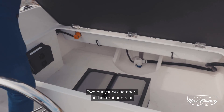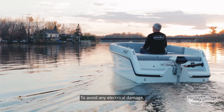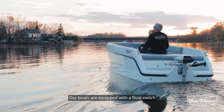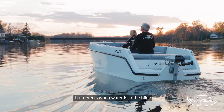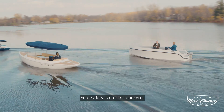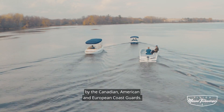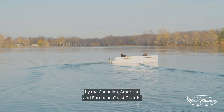Two buoyancy chambers at the front and rear make the Vault 180 unsinkable. To avoid any electrical damage, our boats are equipped with a float switch that detects when water is in the bilge and automatically turns on the pump. Your safety is our first concern. Therefore, all our electric boats are certified by the Canadian, American, and European Coast Guards.